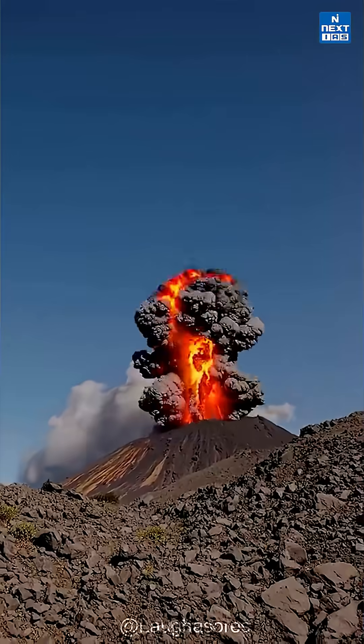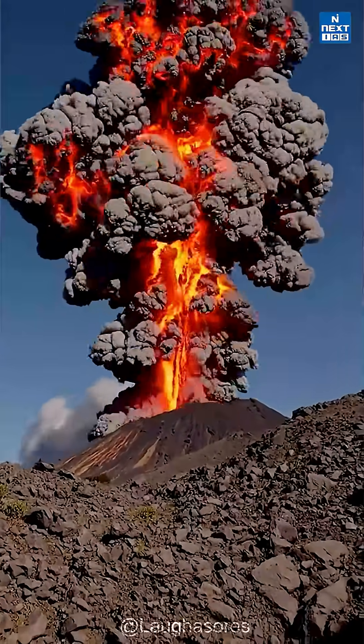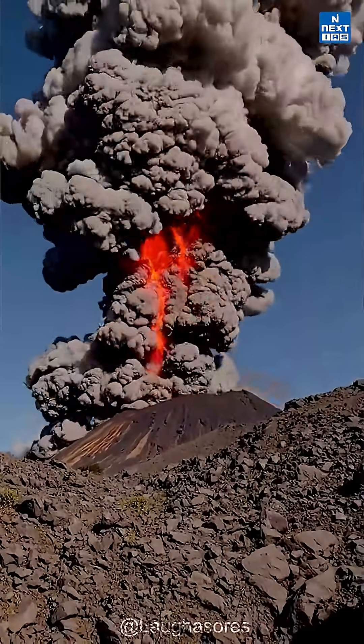This powerful process called volcanism usually occurs along tectonic plate boundaries and hotspots where intense heat melts part of the mantle and pushes magma upward.